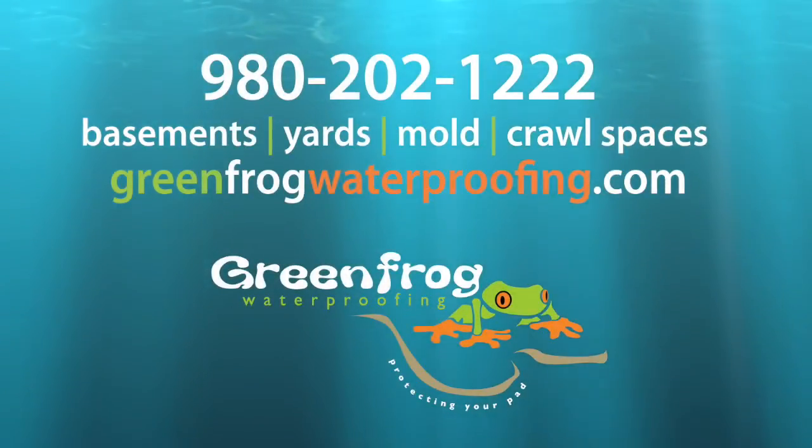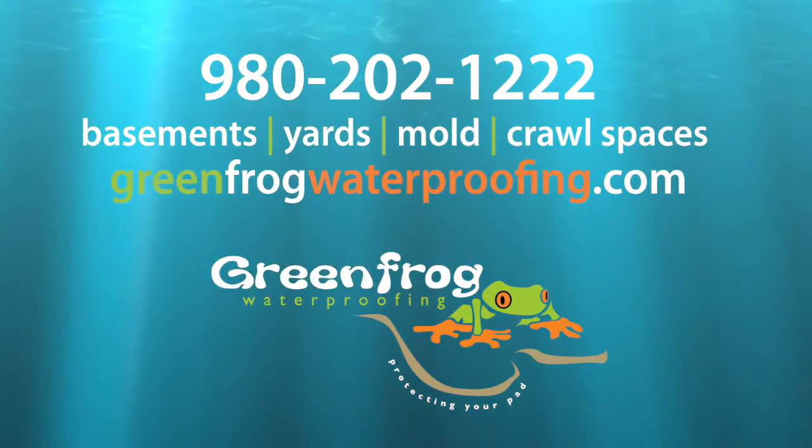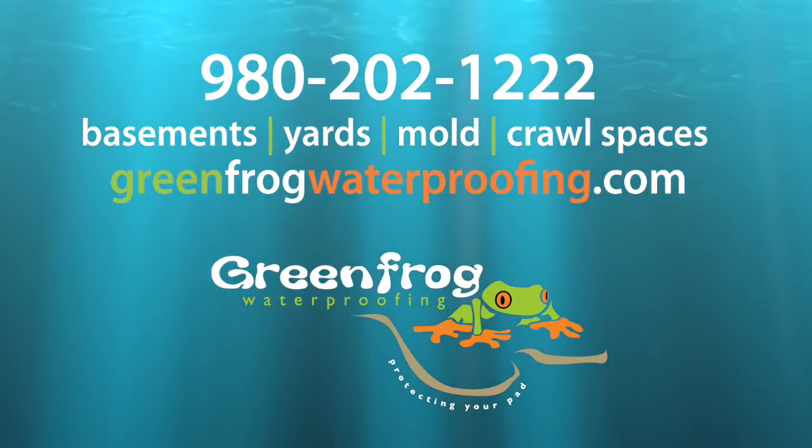For more information, visit GreenFrogWaterproofing.com or call us at 980-202-1222.